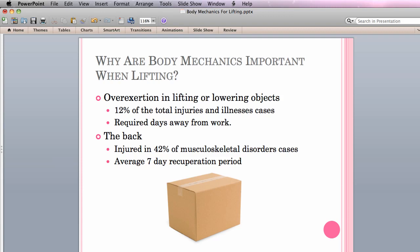Additionally, for all occupations, the back was injured in 42% of the musculoskeletal disorders cases requiring a median of 7 days to recuperate.